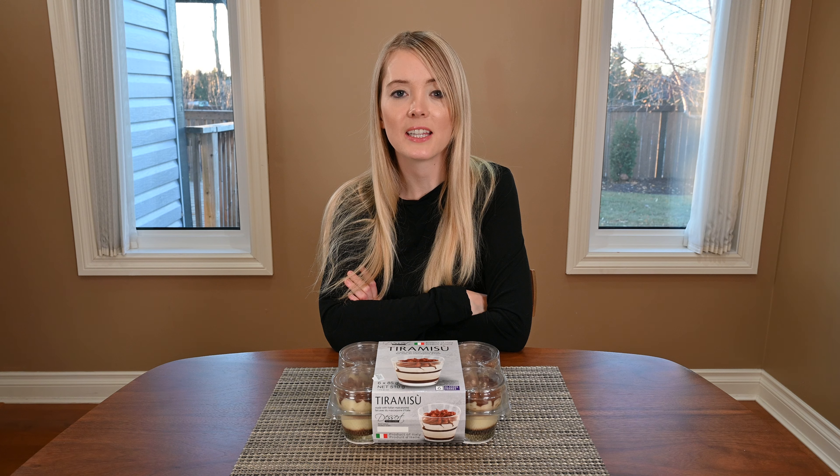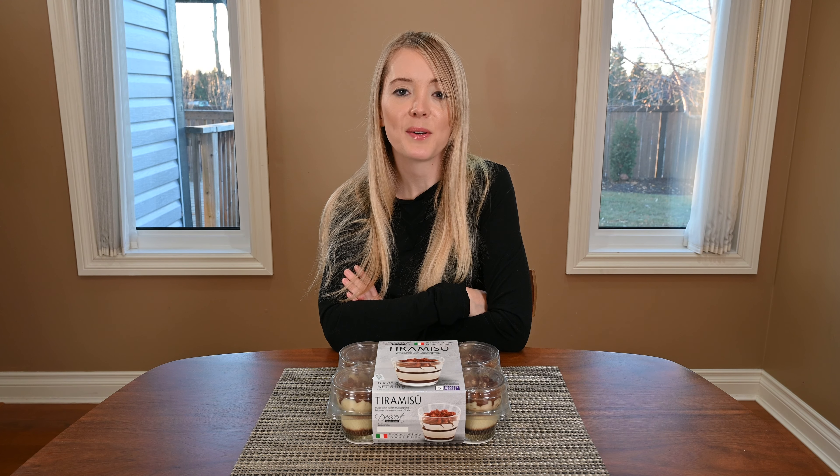I paid $9.99 Canadian for the six cups of tiramisu. The best before date is a little bit over three weeks from the date that I purchased it, and you do have to keep them in the fridge. I've personally never tried freezing them because we always eat them in time, but I think they do okay.